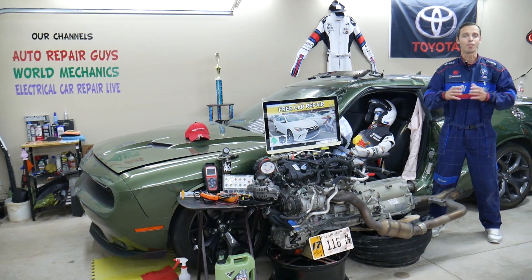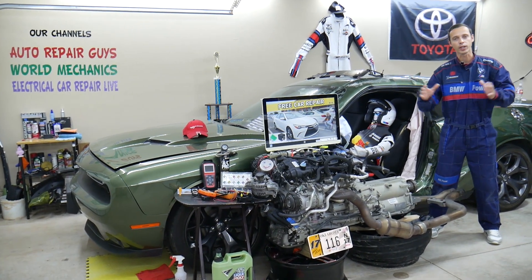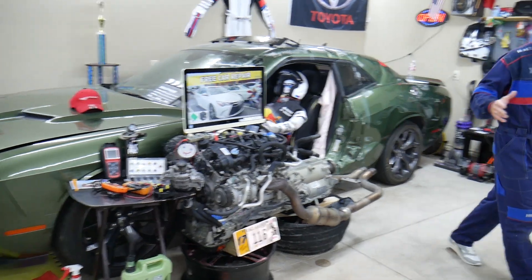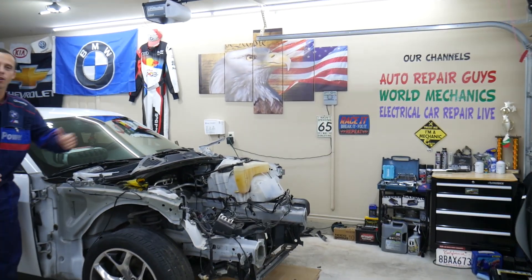Before we start, a little about us: every single car we get here at the garage, we try to make at least two to three hundred free repair videos. We take them completely apart — engines, transmissions — and show you how to do practically almost anything. We even do body work. We have more than 12,000 free repair videos on our channels that can save you thousands of dollars in future repairs.